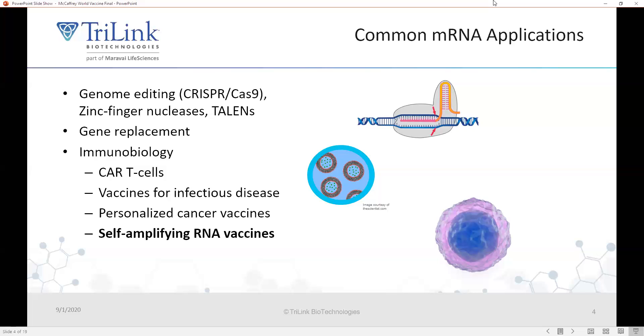Today I'm going to tell you about an exciting technology called self-amplifying RNA vaccines. These are called SAM RNAs, or sometimes SA RNAs.